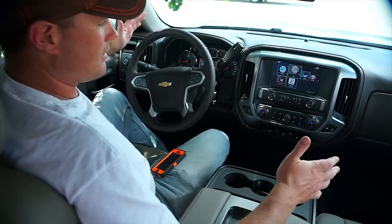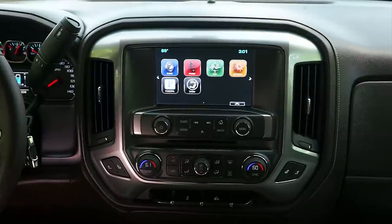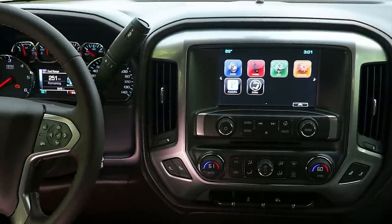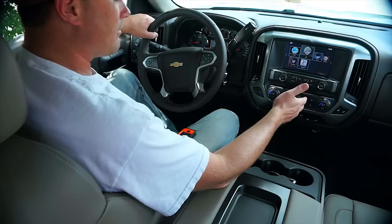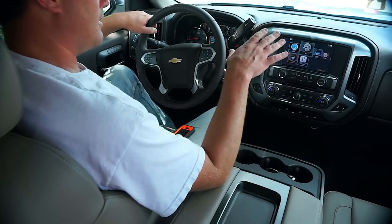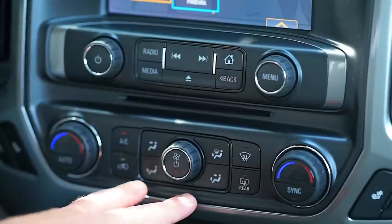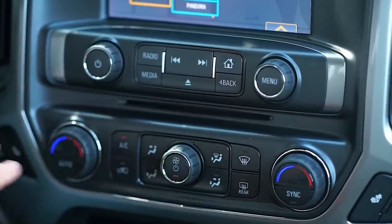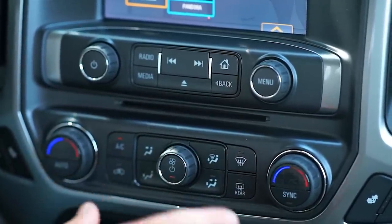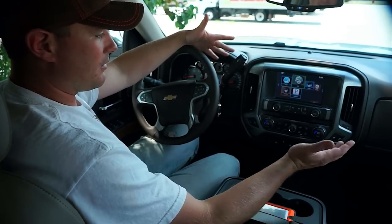As soon as you get in the truck, whether you've owned a Silverado before or not, the first thing you'll notice is that the dashboard is completely redesigned. This is the driver information panel. It has the MyLink system, which is the infotainment center. There's a dual climate control system with temperature controls on both the driver's and passenger's side. It also has heated seats as an option, which is really nice if you live in a colder climate.